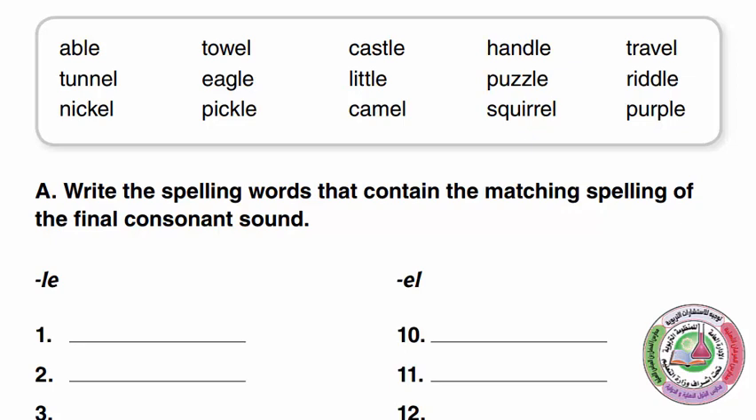Able, Tunnel, Nickel, Towel, Eagle, Pickle, Castle, Little, Camel, Handle, Puzzle, Squirrel, Travel, Riddle, and Purple.